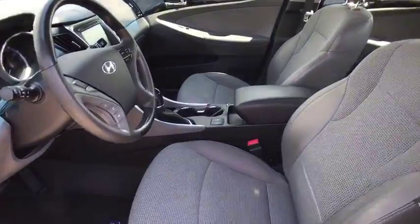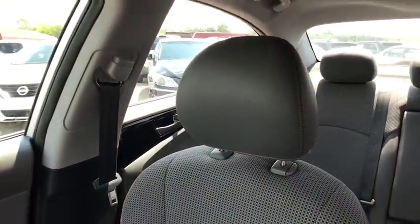Auto dimming rear view mirror, universal garage door opener, AM-FM stereo radio, front wheel drive, climate control, and rear defrost.